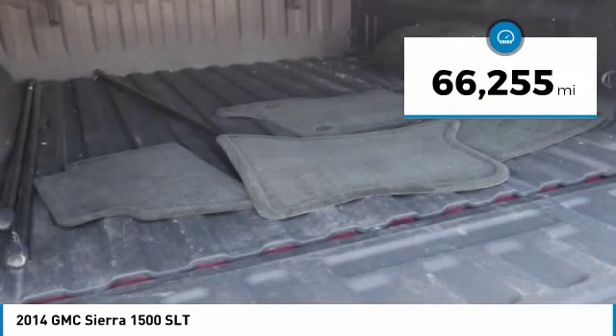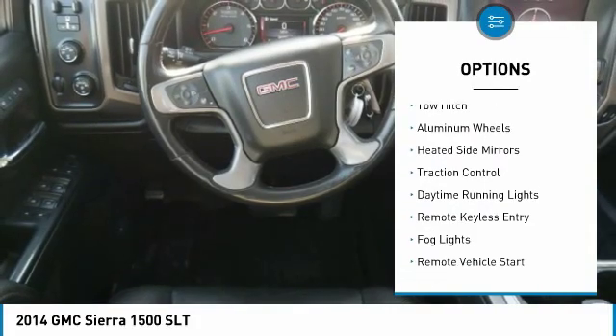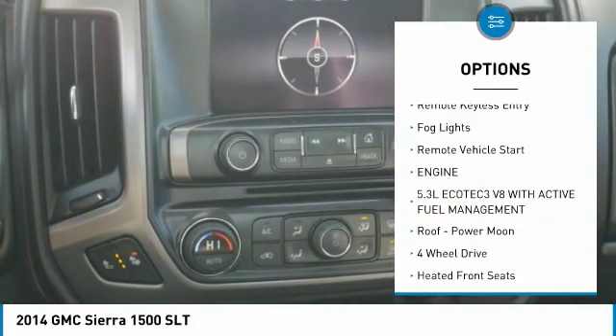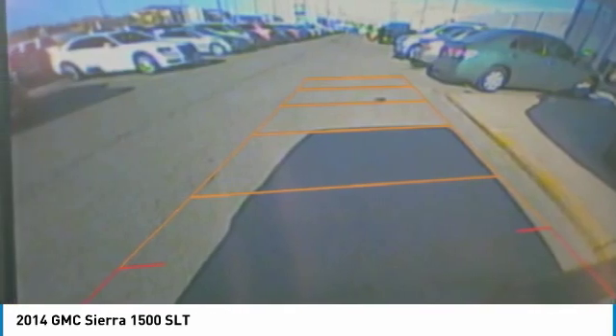This vehicle has less than 70,000 miles. Here are some of this vehicle's great options: tonneau cover, towing package, tow hitch, aluminum wheels, heated side mirrors, traction control, daytime running lights, remote keyless entry, fog lights, and remote vehicle start.